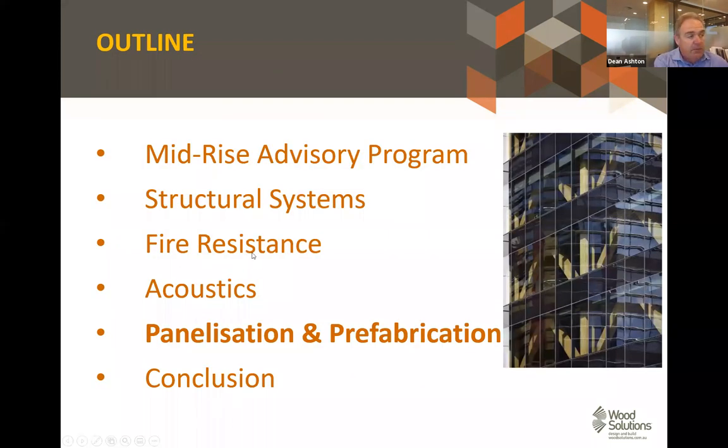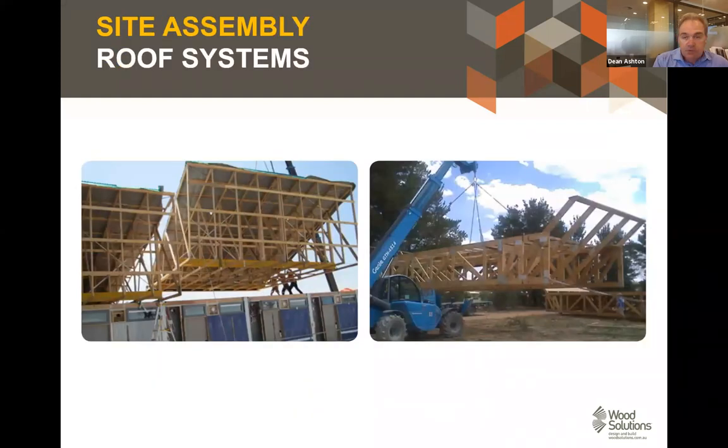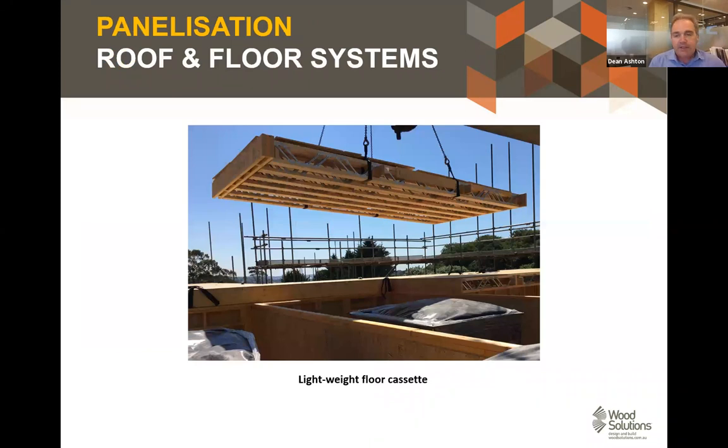Briefly touching on panelization — trusses have been used in Australia for many years, and where space permits, trusses have been assembled into modules and lifted on site to speed up construction. Roof and floor cassettes have been used extensively throughout Australia for the last few years — this really increases on-site safety, increases the speed of construction, and enables the truss fabricator to add value. If you can do the construction in a controlled factory environment, it's going to be much better for the construction crew out on site.